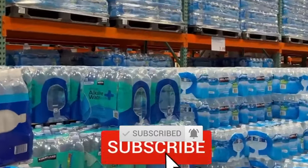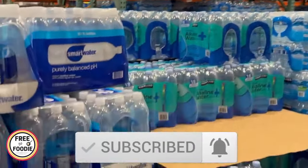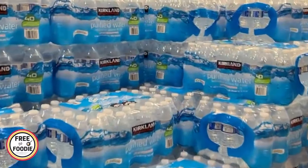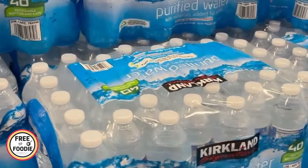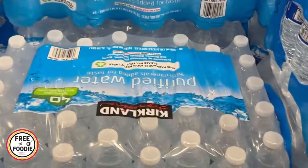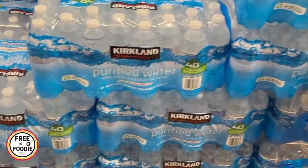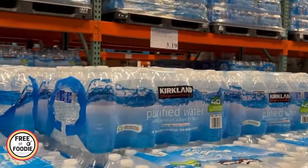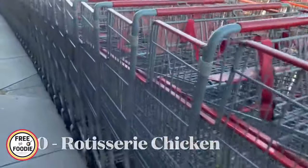Number nine: Kirkland water. I don't buy bottled water all the time — it's good for emergencies or parties — but when I do, there's nowhere else I'll go other than Costco. You get 40 bottles of water for three dollars. Even though the price went up a little from $2.99, three dollars is hands down the best deal you really can't get anywhere else.